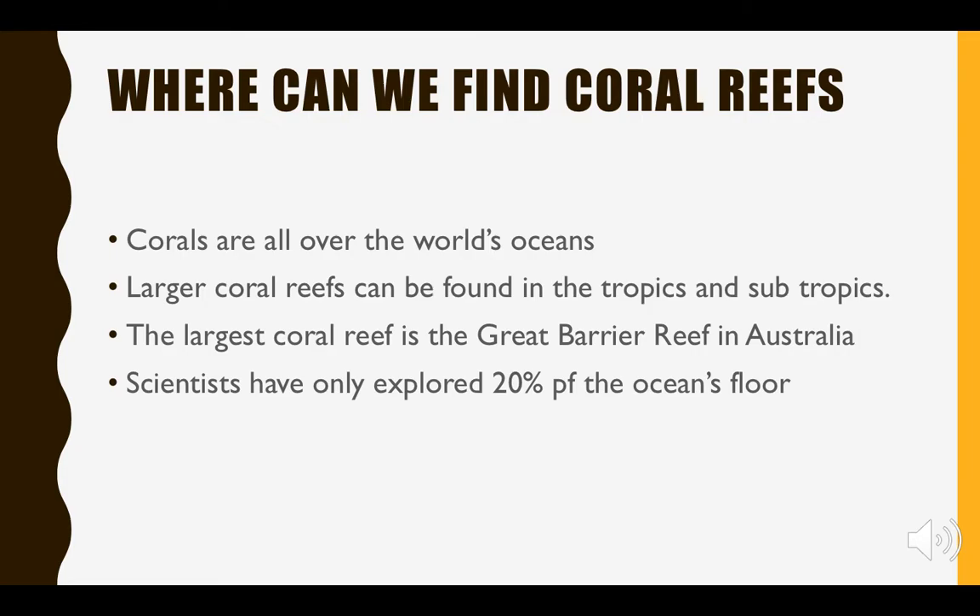Where can we find these coral reefs? They can actually be found all over the world, and the more massive, larger reefs can be found in the tropics or subtropics in clear shallow waters — the kind people always go snorkeling in. Australia is home to the largest coral reef system: the Great Barrier Reef, which is more than 1,500 miles long. As a side fact, scientists have only explored 20 percent of the ocean floor, so there are coral reefs out there that haven't even been discovered yet.